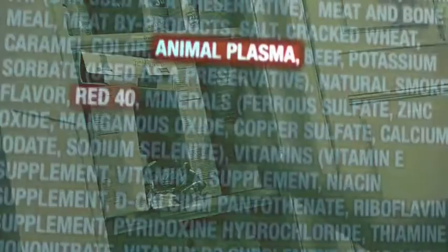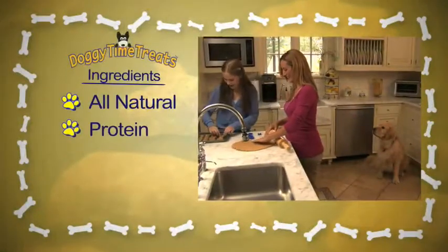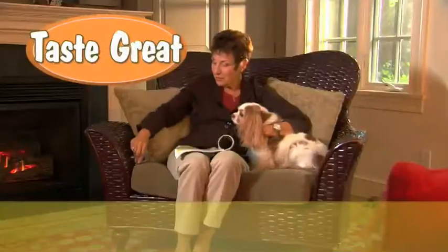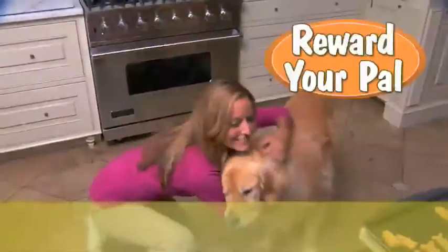Store-bought treats are loaded with sugar, byproducts, and unhealthy fillers. But Doggy Time Treats are natural and packed with the protein, vitamins, and minerals your dog needs to stay healthy. They taste great, and they're good for him, too. Doggy Time Treats make a great everyday treat and reward, while making sure he's eating right.